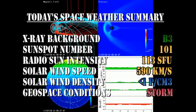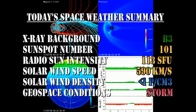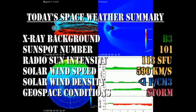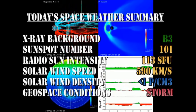In summary, the X-ray background is at the B3 level, the sunspot number has risen to 104, the radio sun intensity has risen to 113, the solar wind speed has increased to 590 km per second with a density of less than one proton per cubic centimetre, and geospace conditions have reached minor storm levels at times.